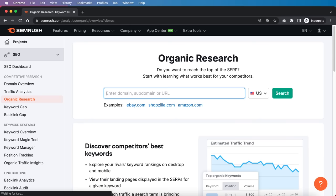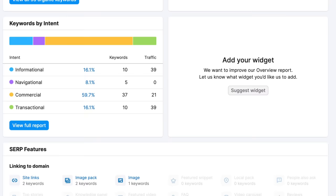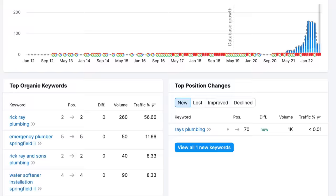The first thing we want to do is put the target domain into SEMrush and see if this client or campaign has existing keywords we can go after. There are really only two ways to do keyword research: either focus on existing keywords if they're ranking in the top 100, or if it's a brand new website, you go down a different path. In this case, this website does have existing organic keywords.